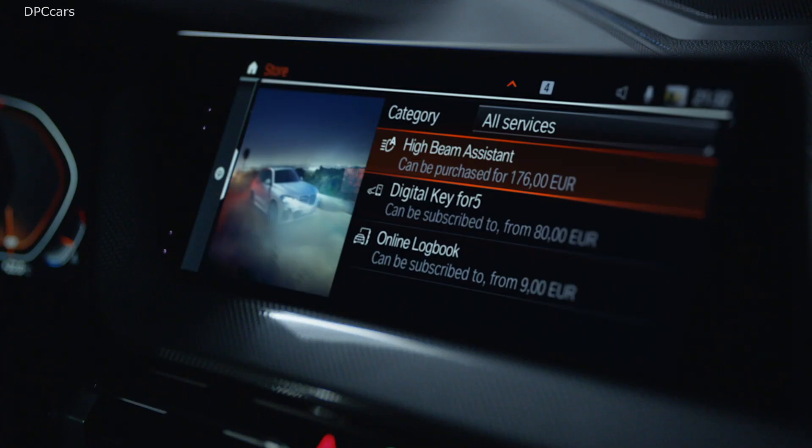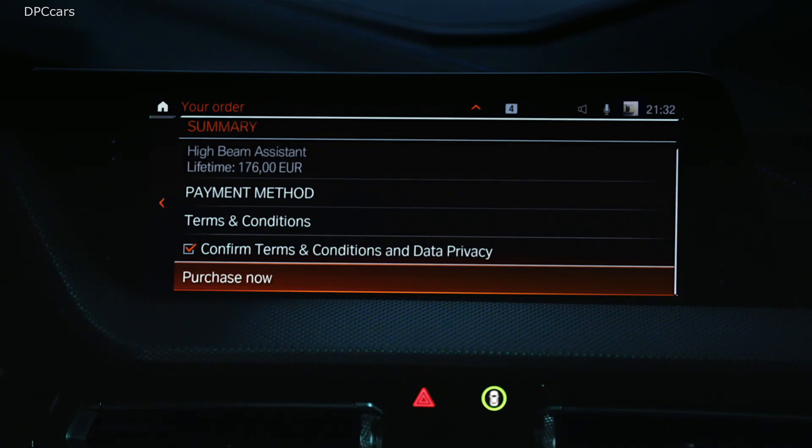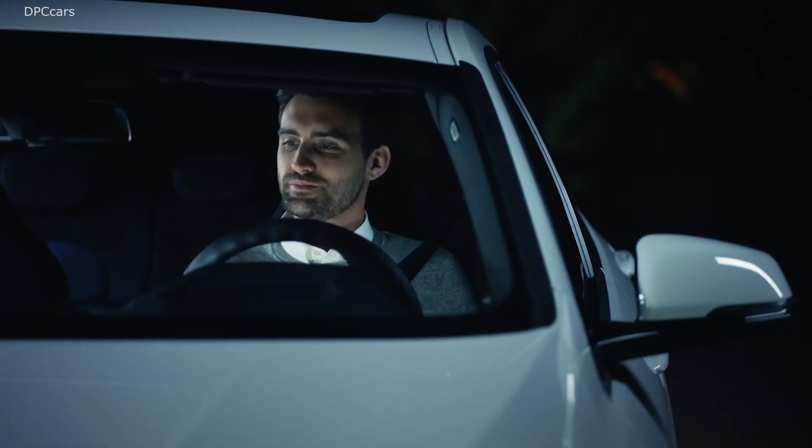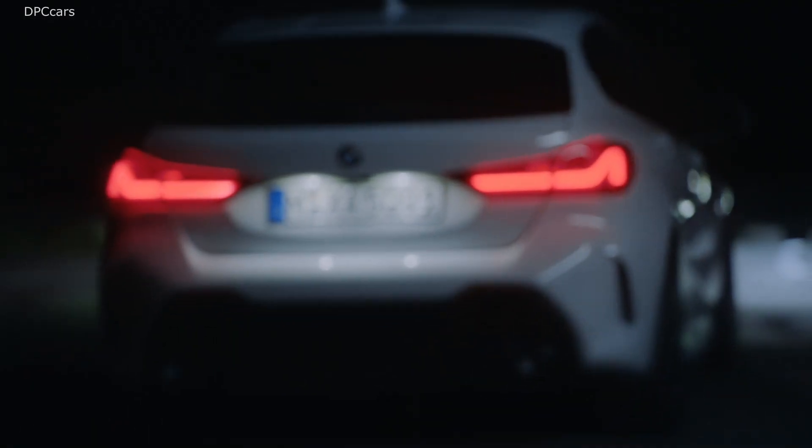All you have to do is go to the ConnectedDrive Store and order the high beam assistant. Within 5 minutes, your BMW will be upgraded. Your vehicle is now equipped with the high beam assistant. Simply start the engine to give it a try.